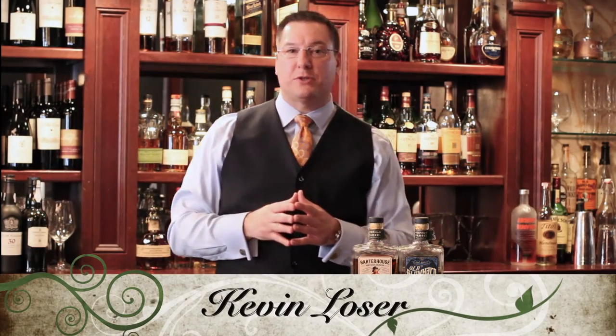Hello again everyone, Kevin Lozier, Fedway's Master of Whiskey, coming to you today from Root Steakhouse up in Morristown. Today's an exciting day for us at Fedway. We're proud to announce that we are the exclusive distributor of the Orphan Barrel Bourbons, a brand new bourbon project created by Diageo.